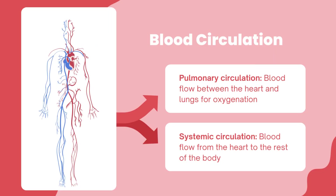Our journey continues with blood circulation, a marvel of efficiency. We will explore both pulmonary circulation, which connects the heart to the lungs for oxygenation, and systemic circulation, transporting oxygenated blood to every nook and corner of our bodies.